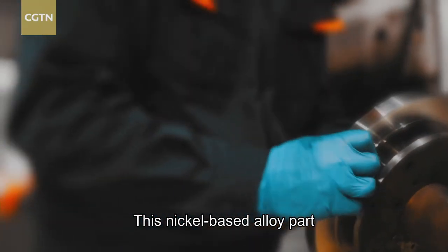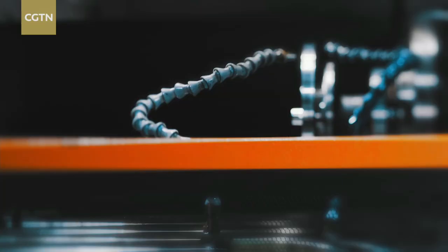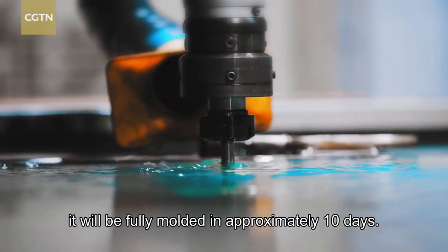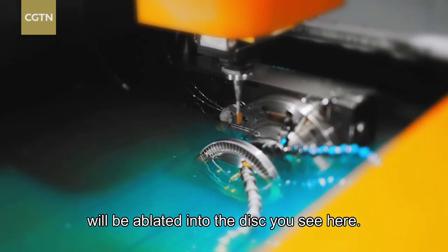This nickel-based alloy part is the secret to controlling the energy. Once engineers insert it into the device, it will be fully molded in approximately 10 days. Ten days later, this nickel-based alloy will be ablated into the disc you see here.